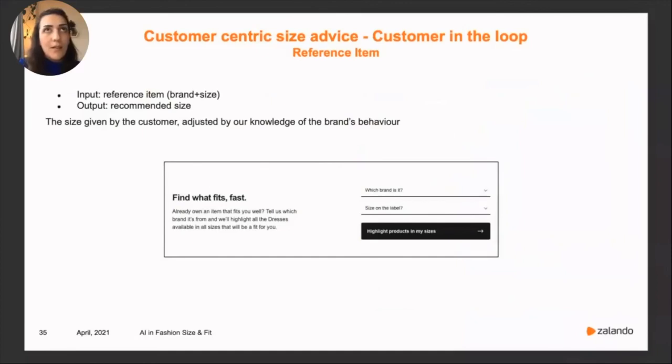Another recommendation algorithm makes use of reference items. We allow customers who just joined the platform to tell us about their best fitting item — they provide a size and brand of their best fitting wardrobe item. We use this in a customer-in-the-loop recommendation algorithm for customers with no Zalon questionnaire who only provide this onboarding reference item. We take the article they provide and what we know about the brand to set an estimate of the customer size distribution.